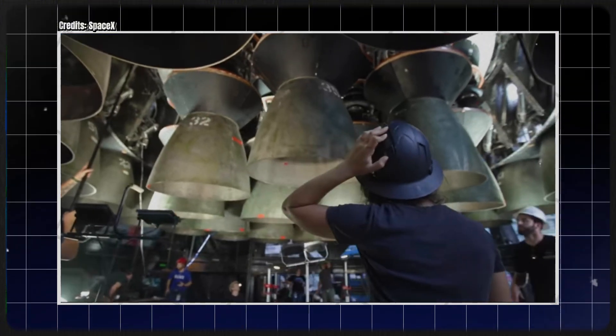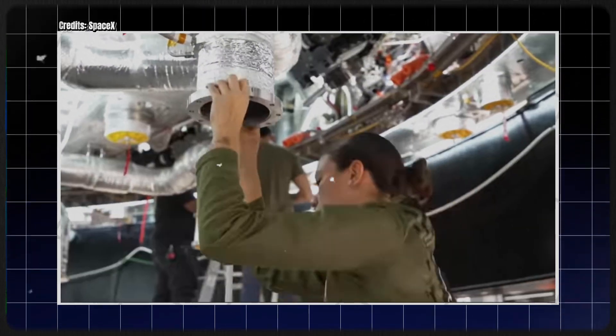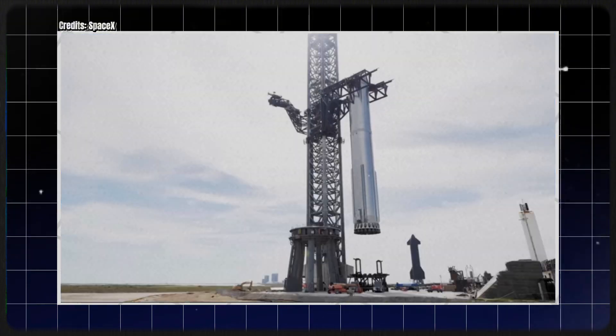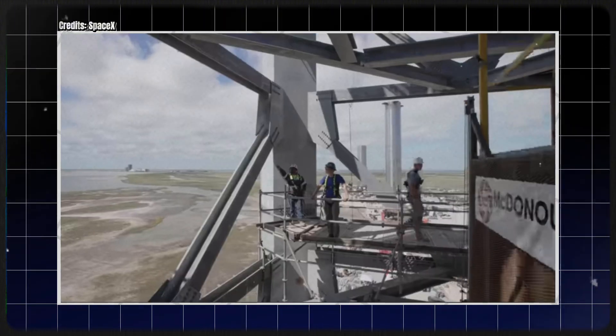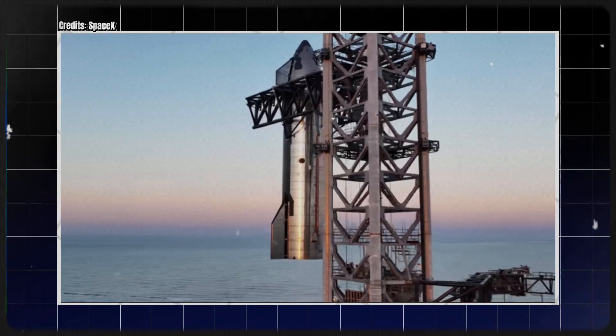Because Ship 30 is getting a lot of love and is getting back a lot of tiles it lost, we should start our adventure today at the Star Factory. Obviously, those aren't the tiles that were removed — they're now in the trash along with the vertical tank farm and booster 4. These are the substitute tiles, version 2.